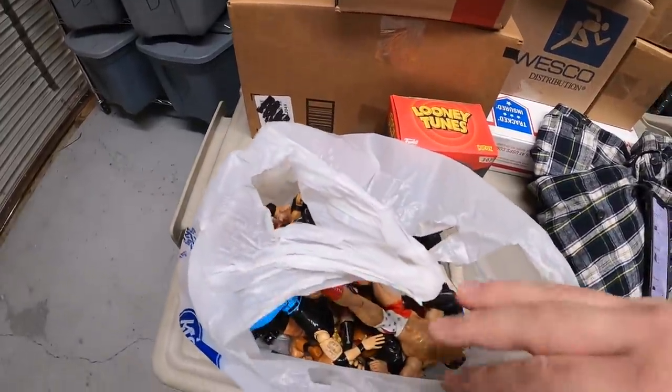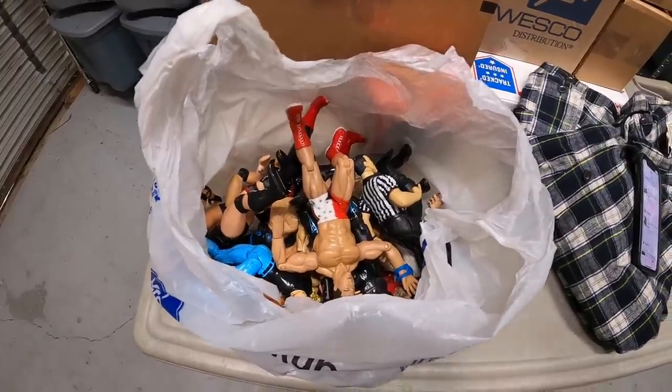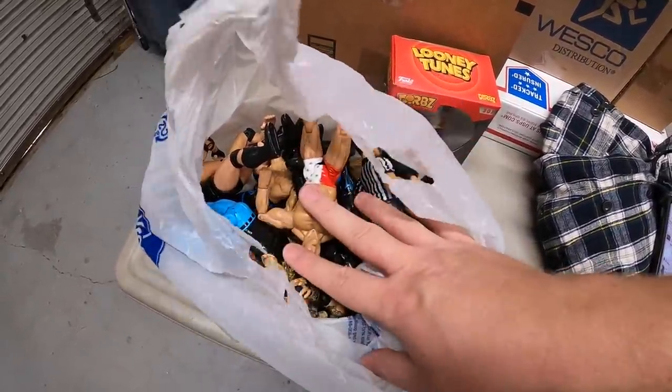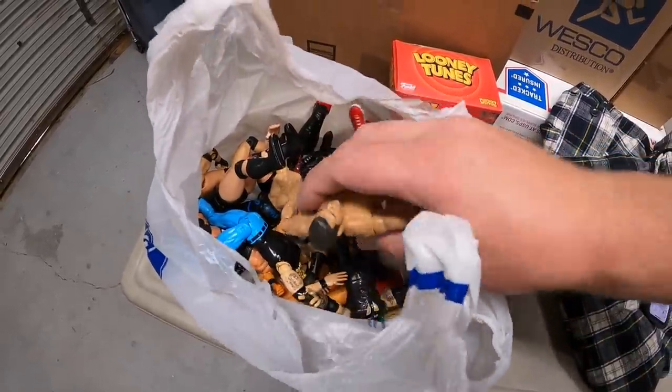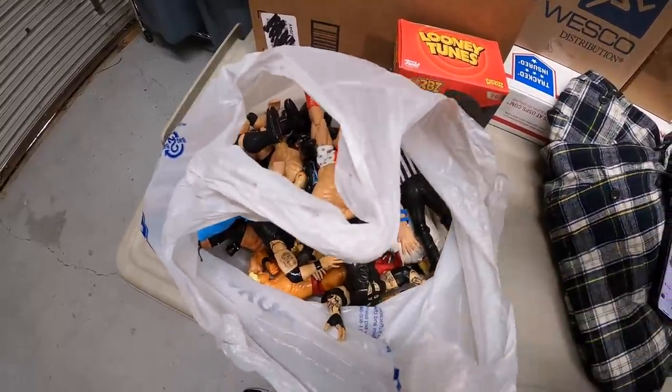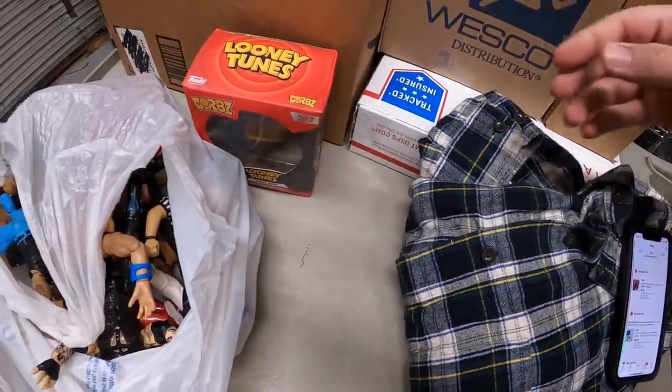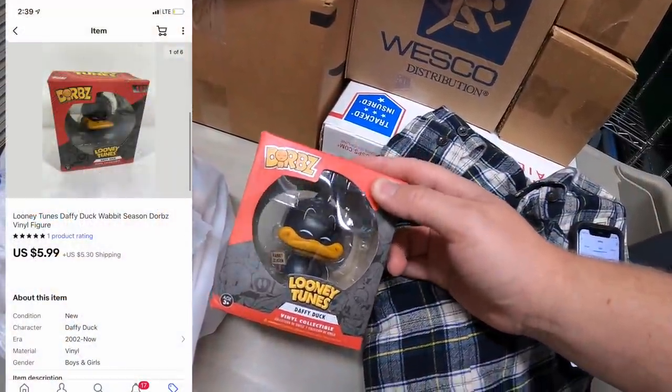I sold two more things but forgot to put the bin location in the listing, so I had to sort my active listings by date to find them. First are 14 wrestling figures — part of a bulk buy. I did an auction because I wasn't sure of their value; they ended up selling for $20.50 plus shipping to a viewer named Steve for his grandson. Last thing shipping today is a Daffy Duck Dorbs figure, sold for $5.99 plus shipping.